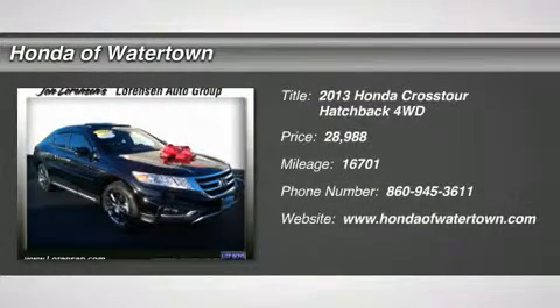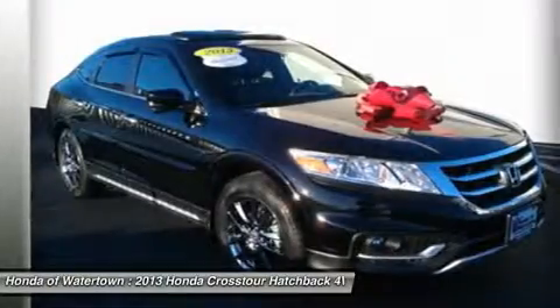EX-L trim. Over $2,000 in accessories included. Excellent condition.